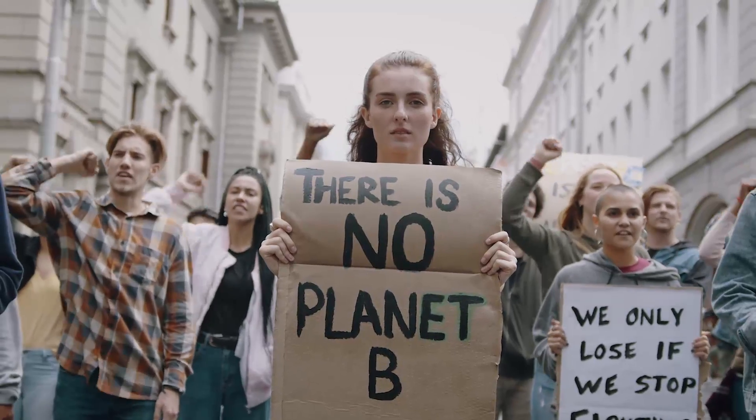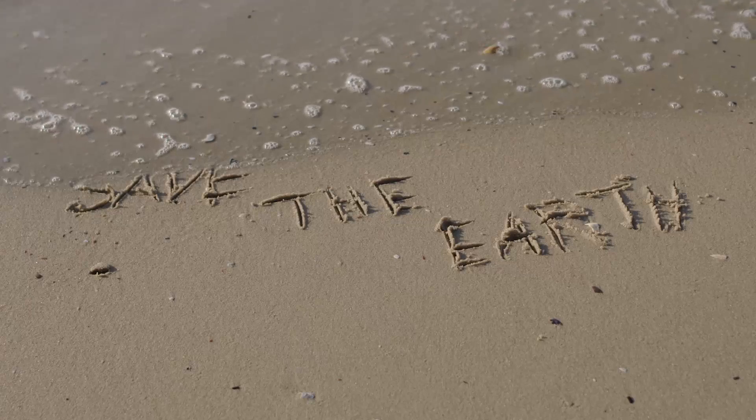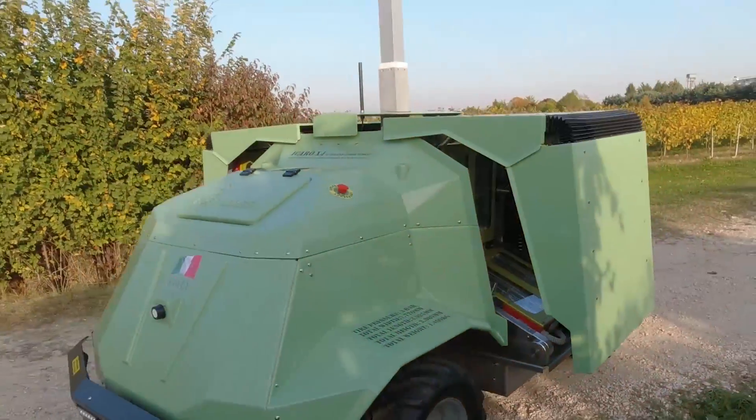But we only have one Earth, and we all need to work towards saving it before it's too late. The dawn of a new era is about to begin.